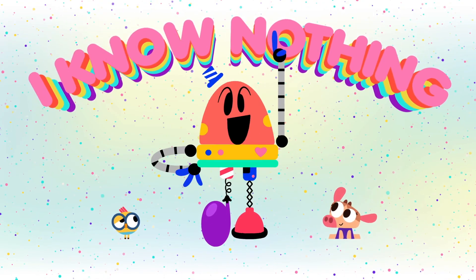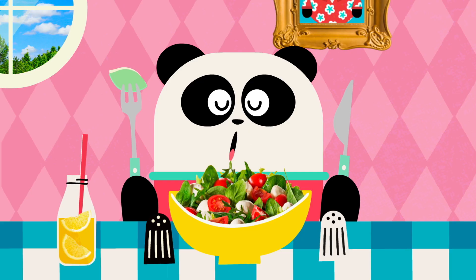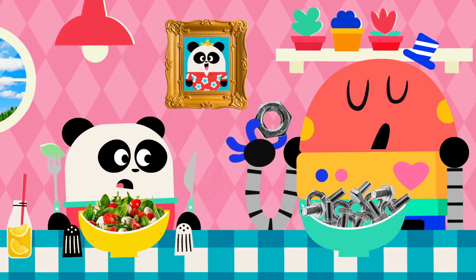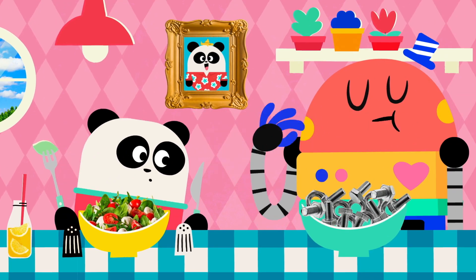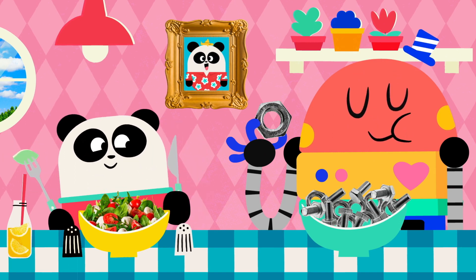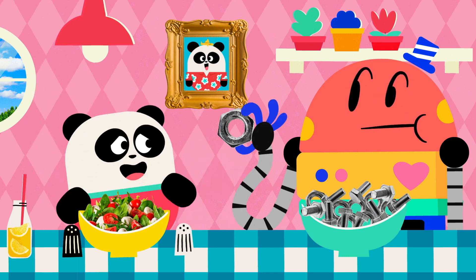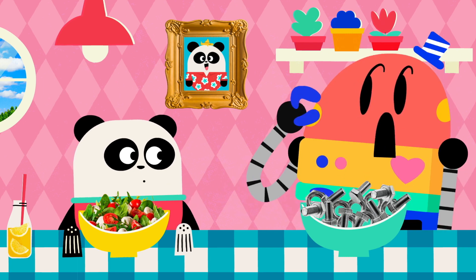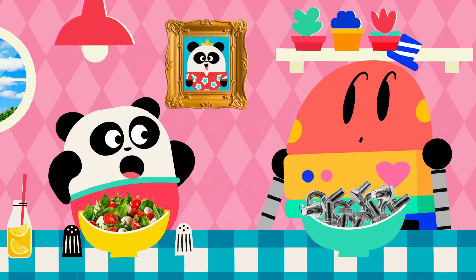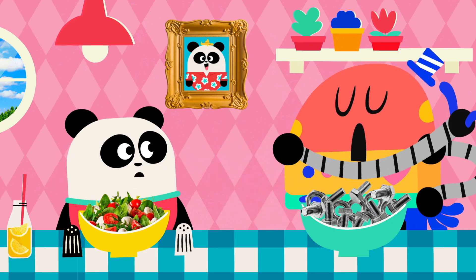I know nothing! Can I try some? Ew! Baby Bot, that tastes terrible! Taste? Wait, you don't know about taste? I know nothing!